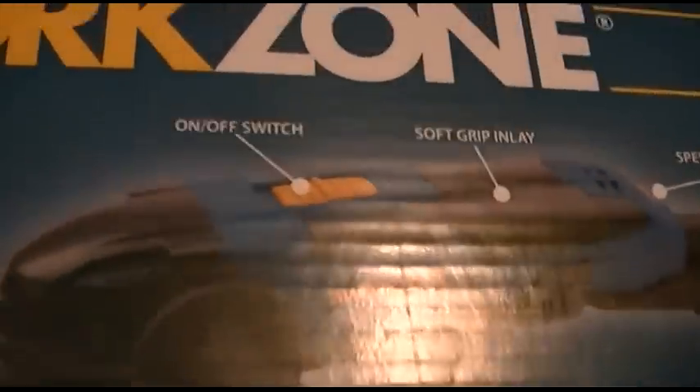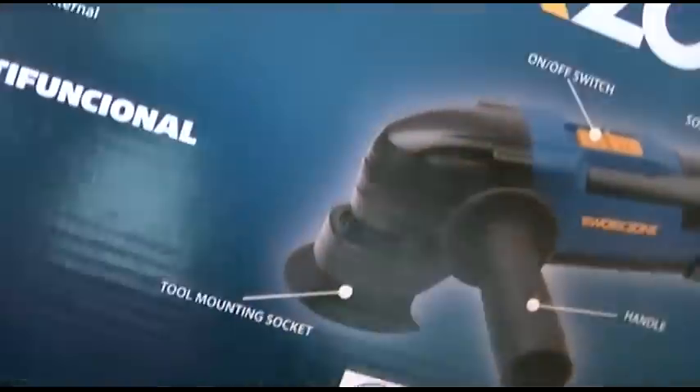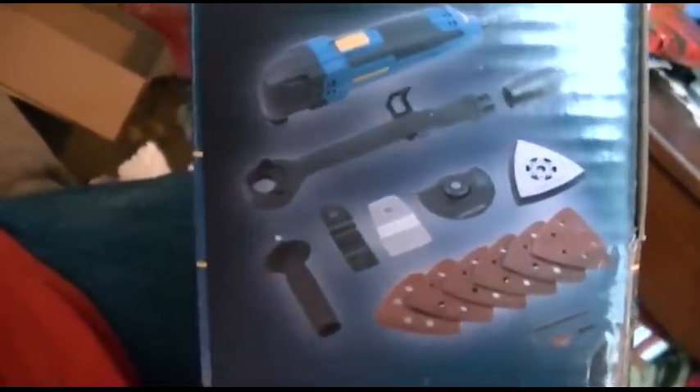I wonder what this could be. Look at this — it's my oscillating tool that I totally didn't get! Look at that. How cool is that? You can put all the different blades and stuff on it. I wanted this for a long time. Also from Aldi — better deal than Harbor Freight because it came with all these accessory discs and stuff.